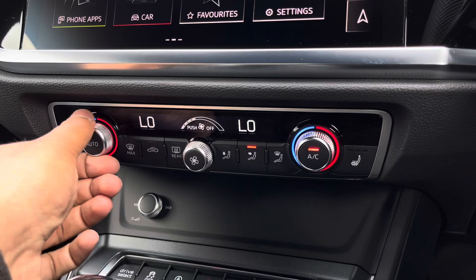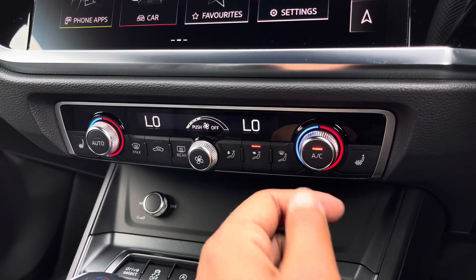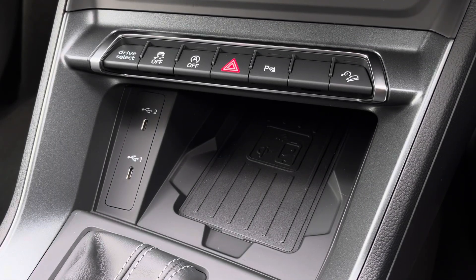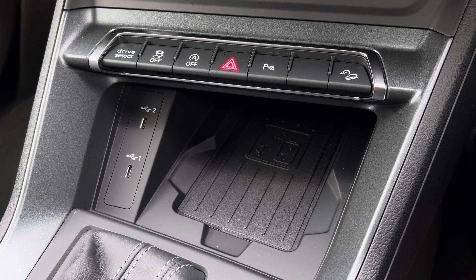Lower down you'll find the display for the dual zone electronic climate control with plenty of adjustment to your preference. There are optional heated front seats for the added benefit on those cold winter mornings, and there's also an optional phone box with wireless charging allowing you to easily charge your mobile device while on the go.